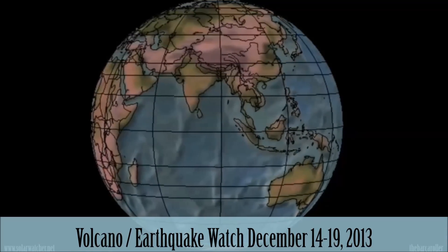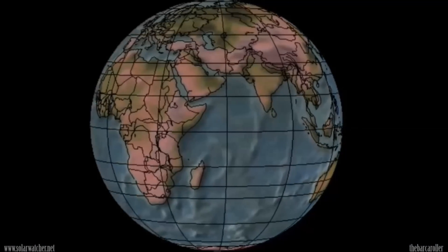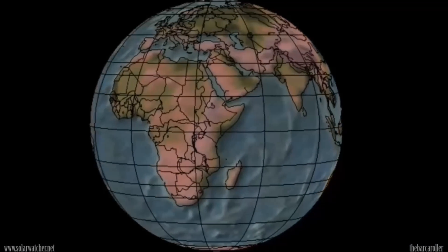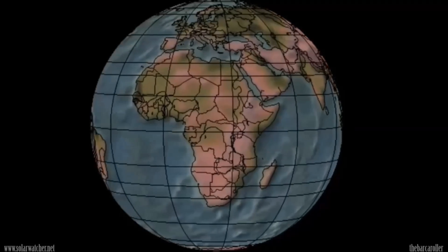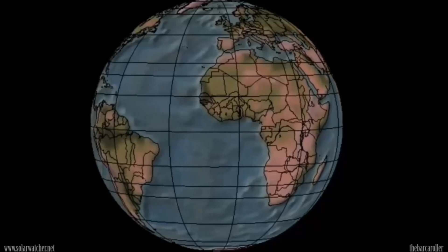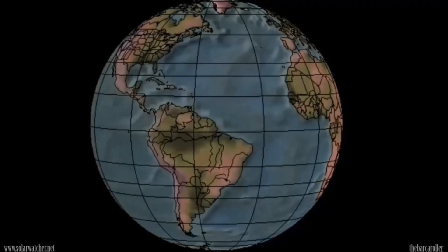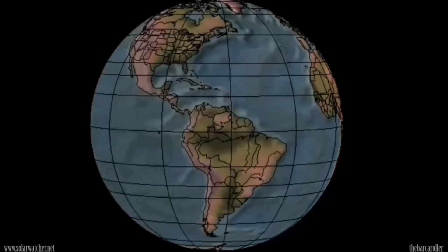Greetings. This is a Volcano and Earthquake watch for the 14th through to the 19th of December 2013. An extremely large coronal hole formation will become geo-effective in the coming days, and this coronal hole formation itself may be indicative of a foreshadow for a 7.5 magnitude earthquake during this watch.